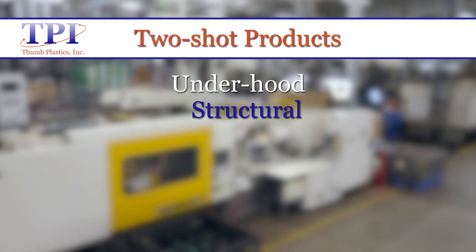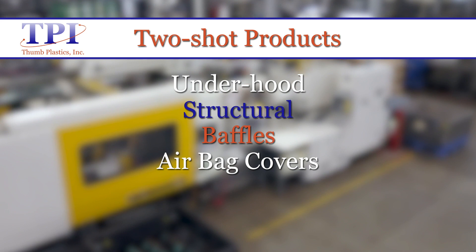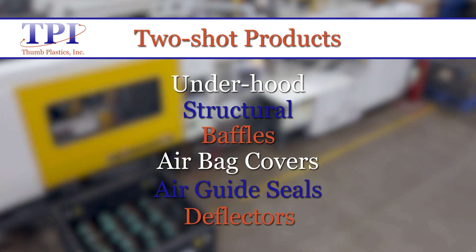Types of product we manufacture at TPI are under hood, structural, baffles, air back covers for safety applications, along with air guide seals and deflectors.